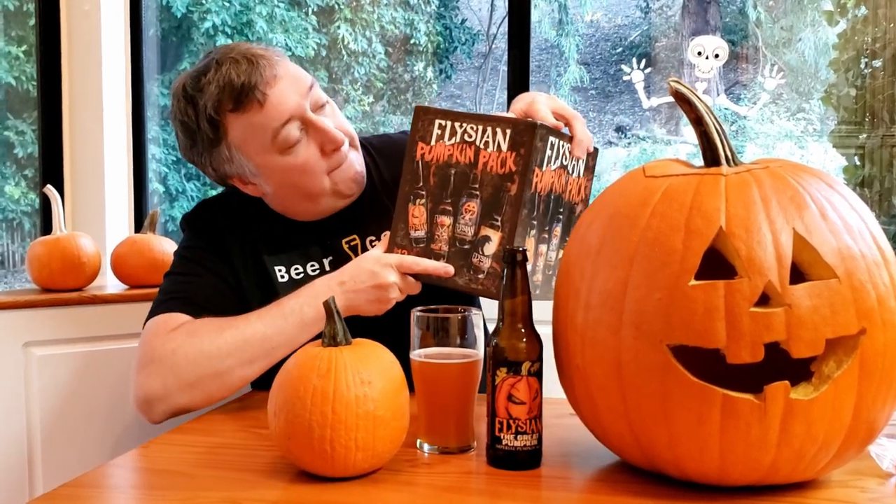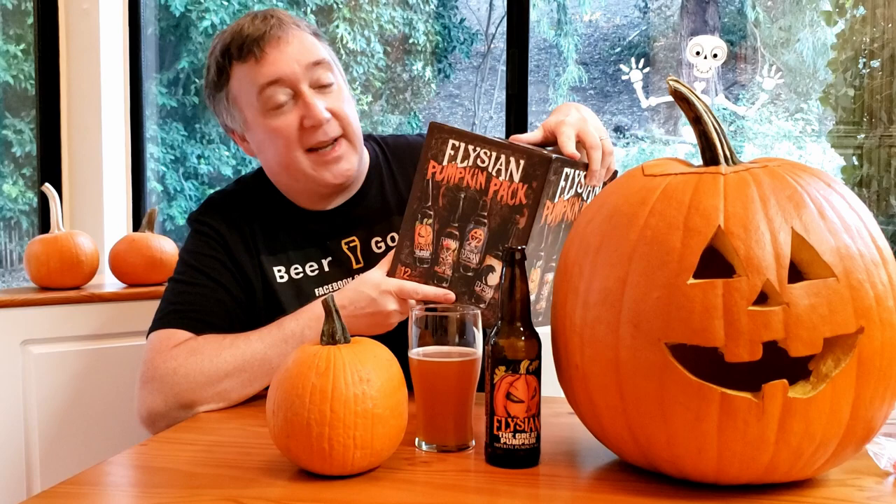Spicy. They say that variety is the spice of life. Also, spice is the spice of life. But that's why I got a variety pack of the Elysian Pumpkin Pack from the good folks at Elysian Brewing out of Seattle, Washington.